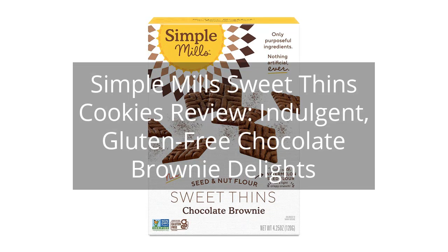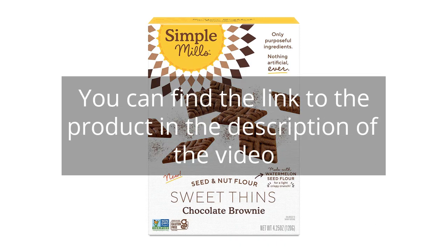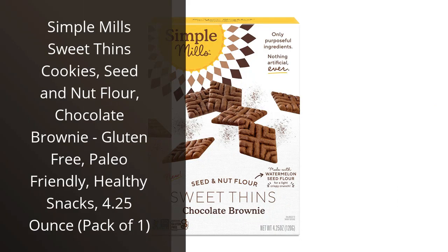Simple Mills Sweet Thins Cookies Review — Indulgent, Gluten-Free Chocolate Brownie Delights. I recently tried the Simple Mills Sweet Thins Cookies in the seed and nut flour, chocolate brownie flavor, and I have to say, I am impressed.